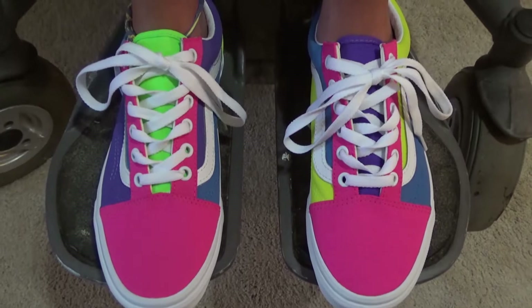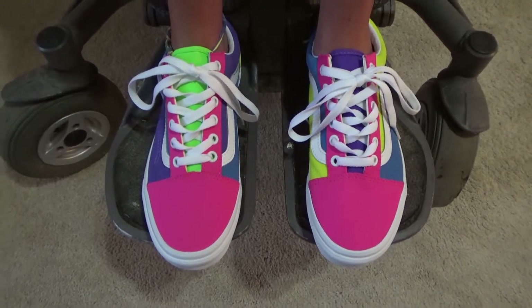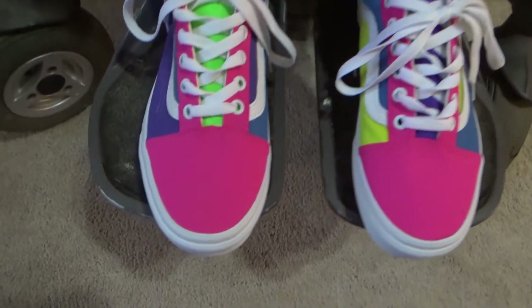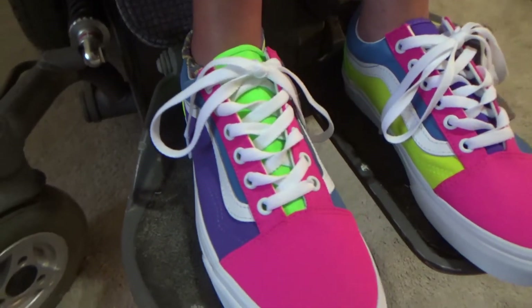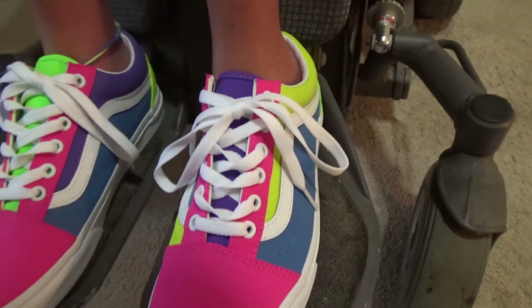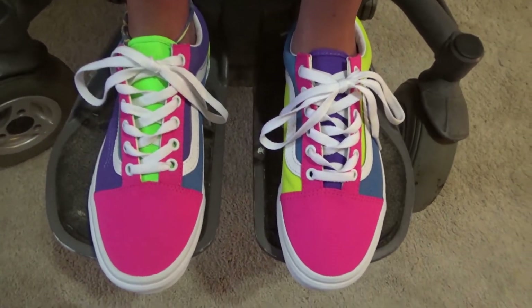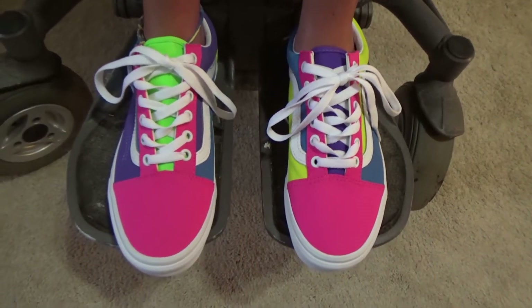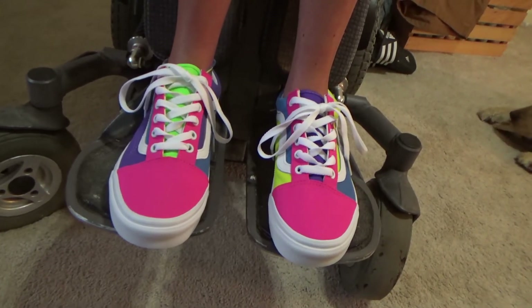I don't know if these are Journeys exclusives or if you can get them elsewhere, but I did end up buying these from Journeys, which is actually where I bought all but one pair of my Vans. I know why — because there's a store in the mall that sells them, but I got these online. So yeah, new shoes. Pretty lit. Thanks for watching. Goodbye.